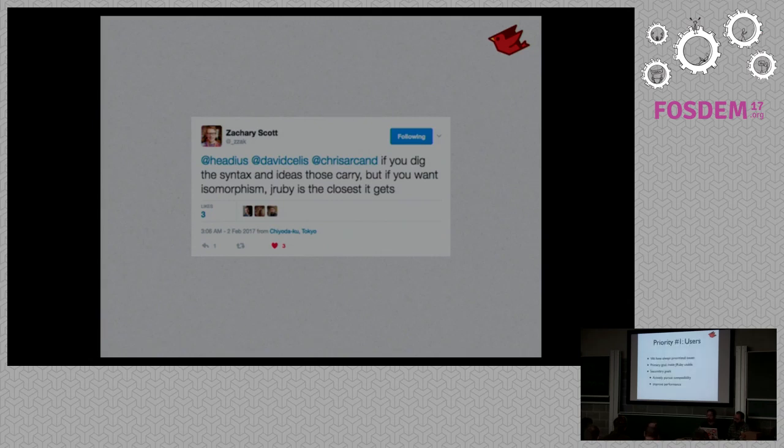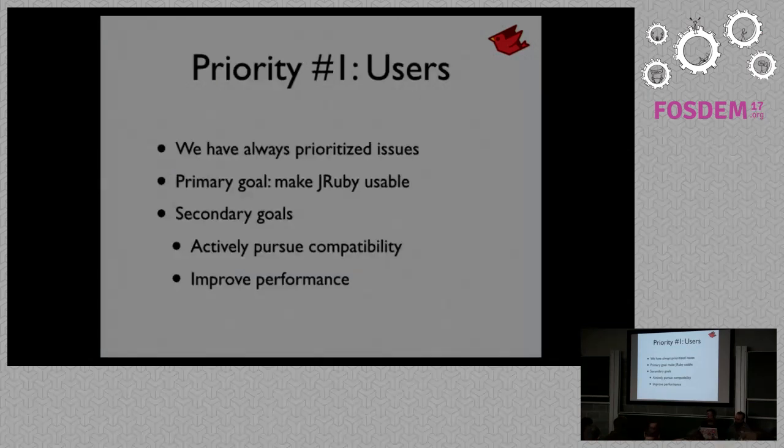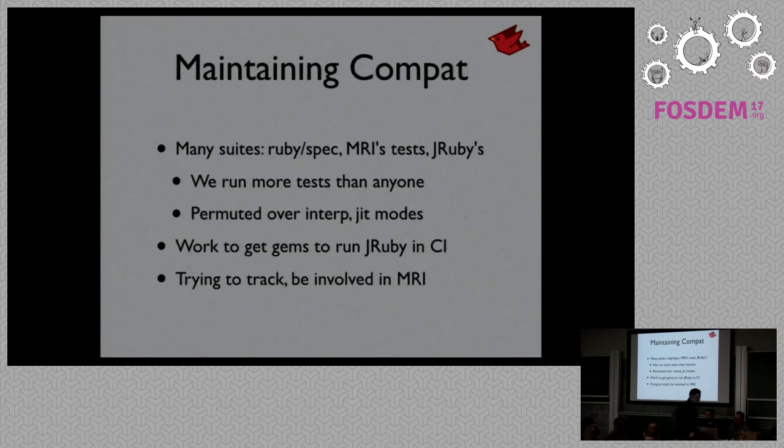Our number one priority has always been users. This means we don't necessarily have as much time as we'd like to work on performance, but we focus on usability of JRuby first, then edge case features, and performance comes after that. We're very excited that this past year we're actually at the current Ruby version — we always lagged behind a couple versions because there was a lot of catch-up work to do. We've finally caught that up.